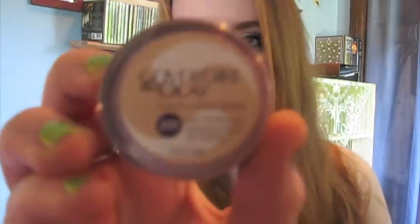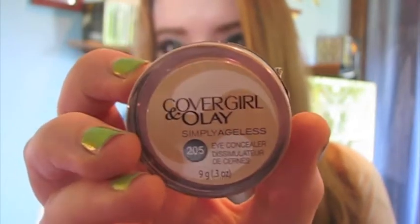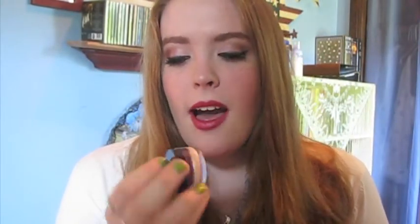The concealer I'm going to be talking about today is the CoverGirl Olay Simply Ageless. It says eye concealer but I use it on my face as well. I'm in number 205, which is the lightest — it's called Very Light.